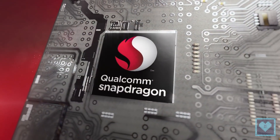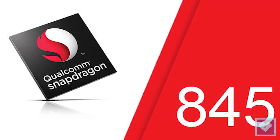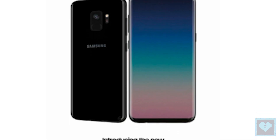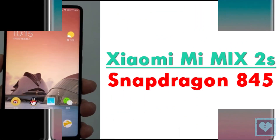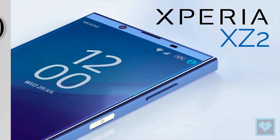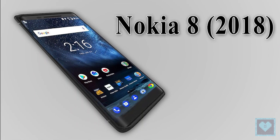Qualcomm has already launched the Snapdragon 845 flagship chipset in December last year. It is expected to power smartphones like the Samsung Galaxy S9 and S9 Plus, the Xiaomi Mi Mix 2S and the Mi 7, the Sony Xperia XZ Pro and XZ2, and the Nokia 8 2018 version.